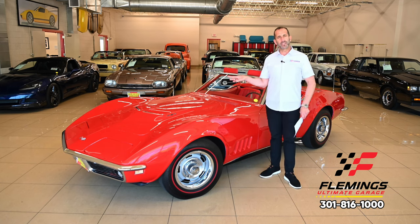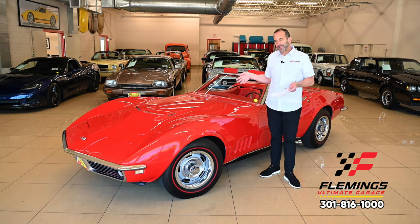My point is this: matching numbers, color combinations, options, L89. Find another. This is it.